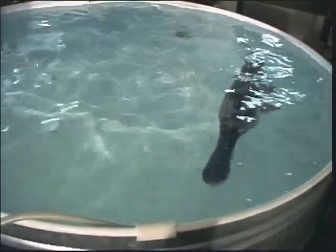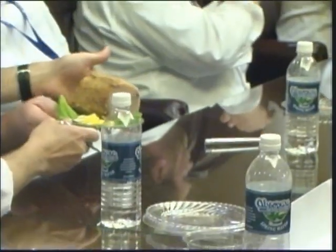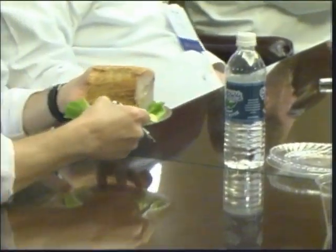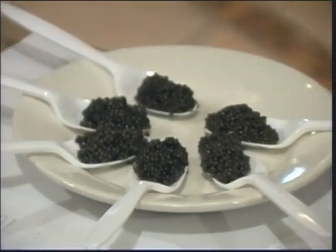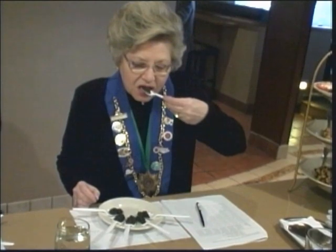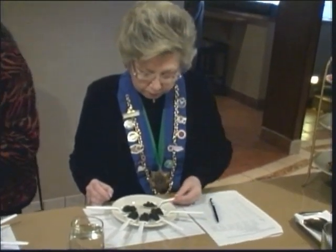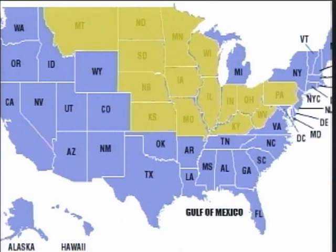One species that has been successfully tested is the paddlefish. Paddlefish are an emerging food fish for two reasons: their delicious boneless meat, and their black roe or eggs are made into high quality and expensive caviar. Paddlefish are native to the U.S. and are found in 22 states that drain into the Mississippi River, with adjacent drainage into the Gulf of Mexico.